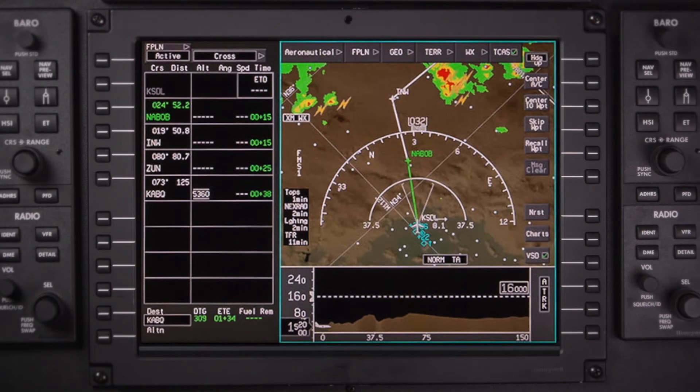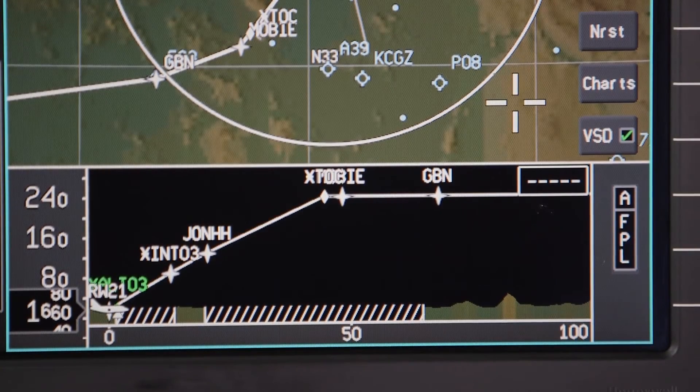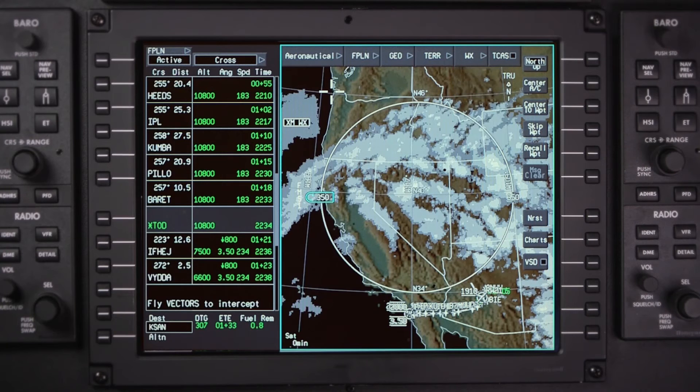The high-resolution MFD contains a feature-rich interactive navigation capability that adds to the situational awareness already provided by the PFD. Drop-down menus make system features intuitive while reducing pilot workload. The system is designed around what they call object and task: you simply point at an object, click on the button, the task window comes up, and you select what you want from the task page. It's that simple.